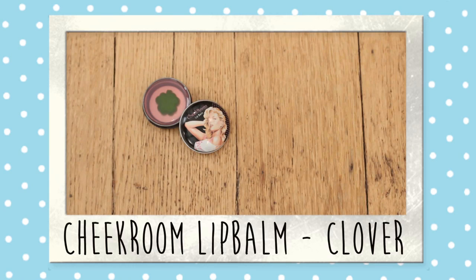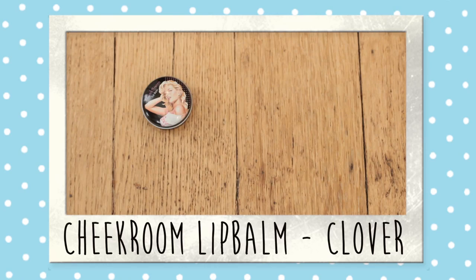Product number five is also a lip product — this time it's a lip balm. I picked it because it's very tiny so it's handy, and it smells delicious, like cherries to me. The only thing I didn't really love about it is that it's a bit sticky, but other than that it's moisturizing, it doesn't have a tint to it, and it's just very pretty.